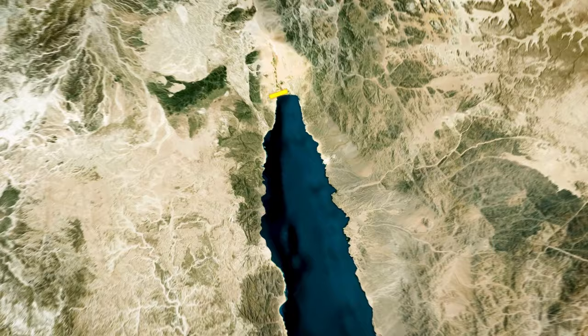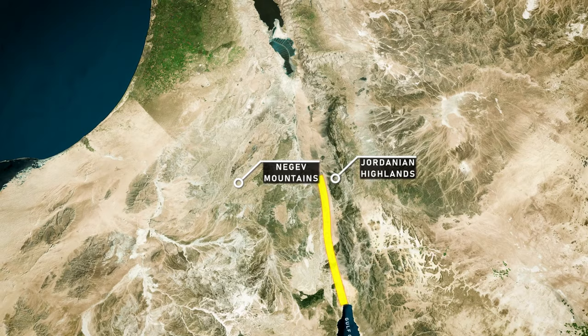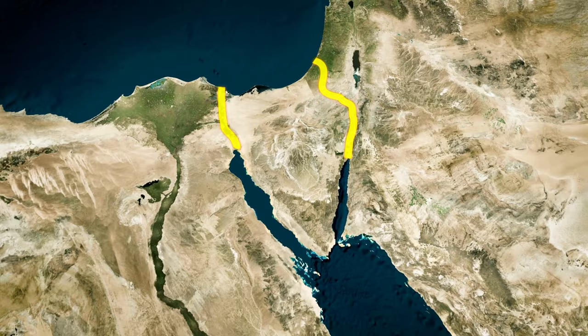The proposed route for the Ben-Gurion Canal would start at the Gulf of Aqaba, near the port city of Eilat on the Israeli-Jordanian border. It would then traverse the Arabah Valley for about 100 kilometers between the Negev Mountains and the Jordanian Highlands. The canal would turn westward before reaching the Dead Sea Basin and continue through a valley in the Negev Mountain Range, before finally curving northward to circumvent the Gaza Strip and link up with the Mediterranean Sea.